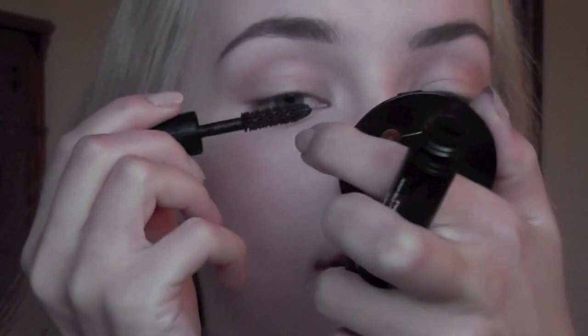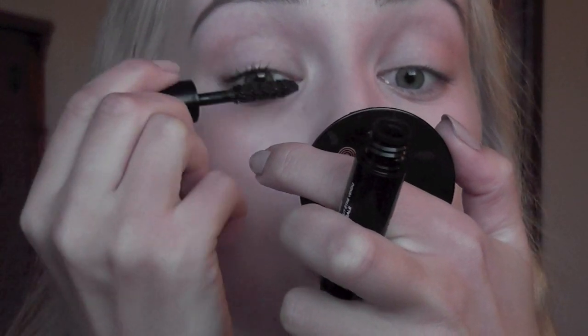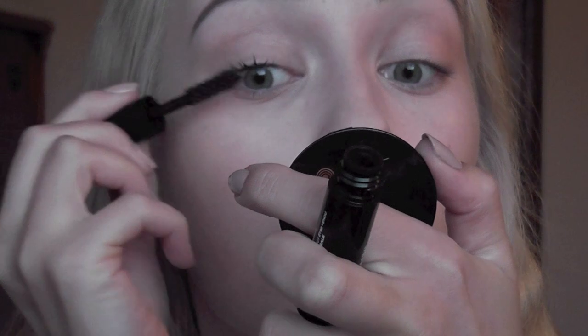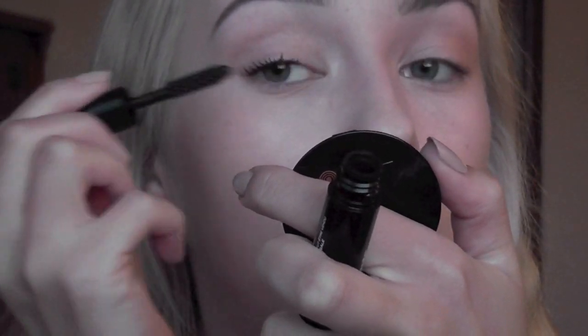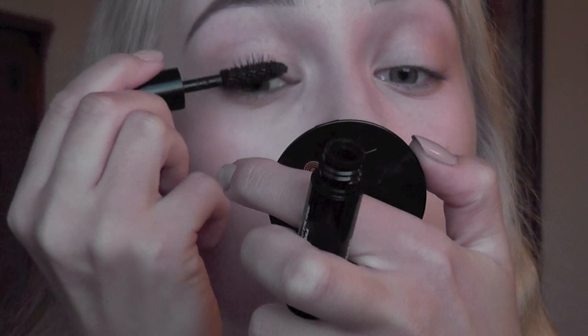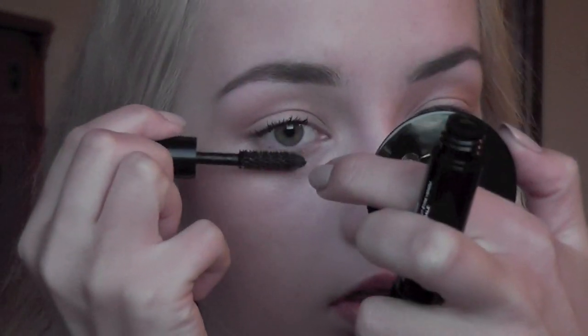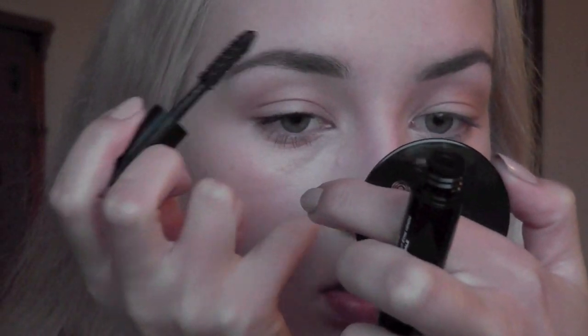I apply any mascara of my choice — today I'm going to apply La Volume de Chanel, which I have a sample of. It's a brilliant mascara. That's my eyes done; I don't do anything more with my eyes.